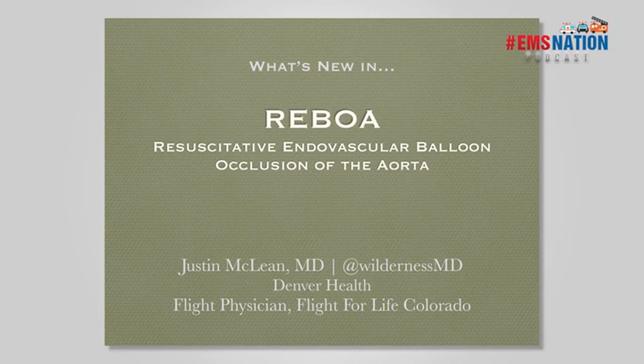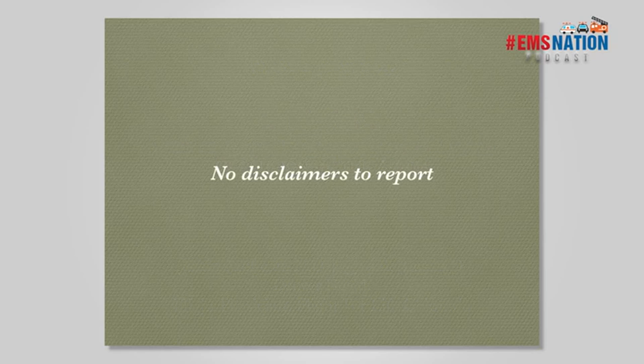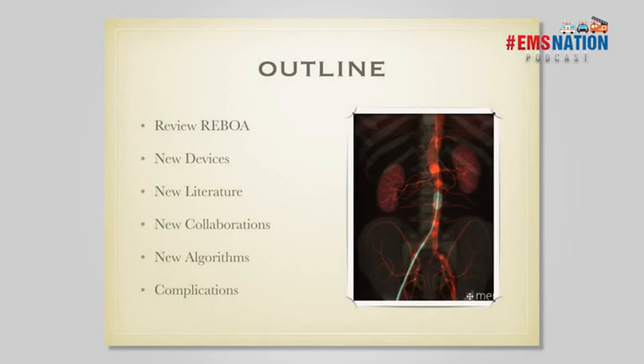Last year I really focused on transport-related issues with REBOA, in anticipation that we are going to be transporting patients from a level two or level three trauma center back to a regional trauma center. But REBOA is changing so quickly — this technique and technology is moving with lightning speed. This year I wanted to give everyone an update on what's new in REBOA over the last 12 months. I have no disclosures. We'll briefly cover what REBOA is, new products, new literature, new published algorithms, new complications, and collaboration between surgery and emergency medicine.